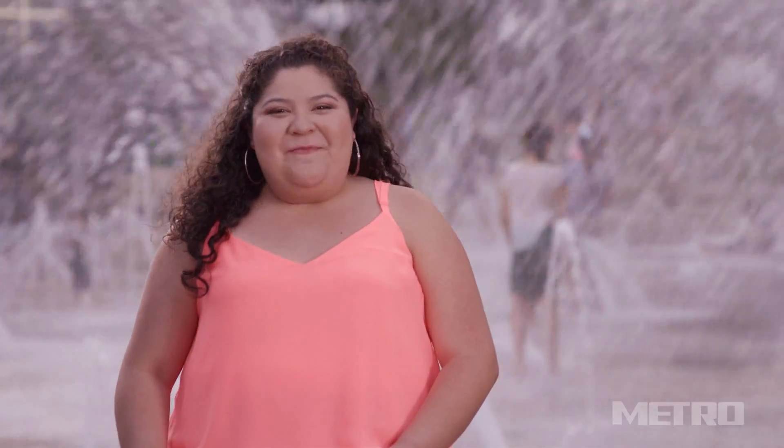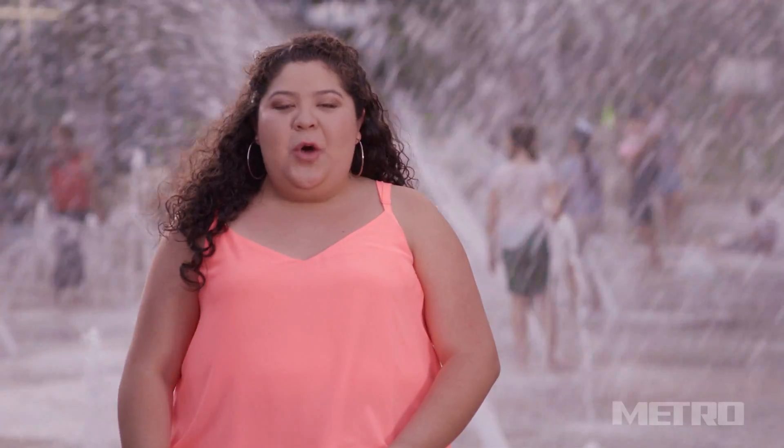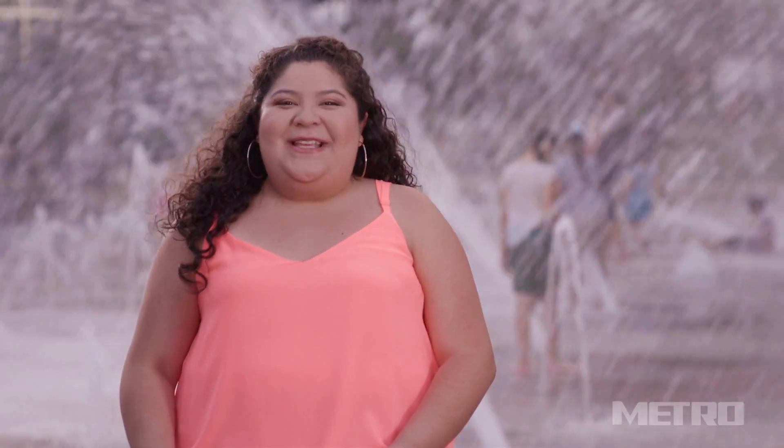Hey guys, it's Rainy, and we're back. After spending some time at the zoo, we thought it'd be great to keep the outdoors theme going with a trip to the beautiful Discovery Green.